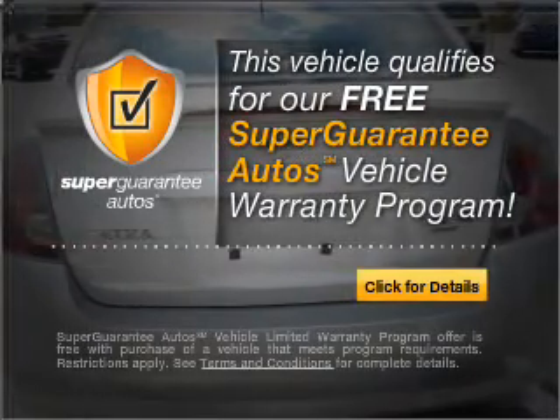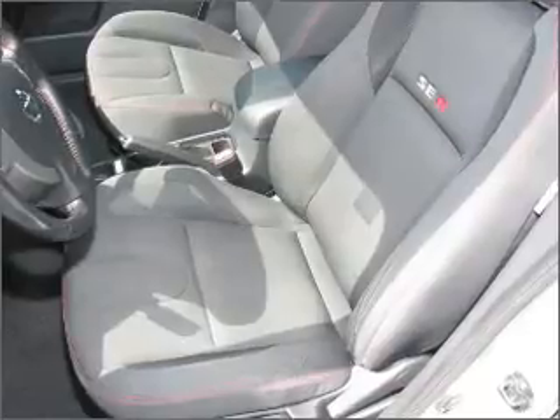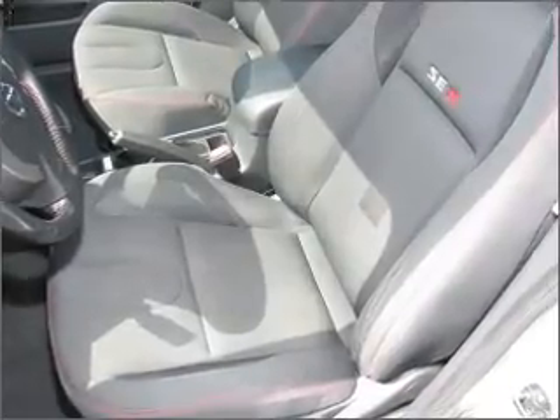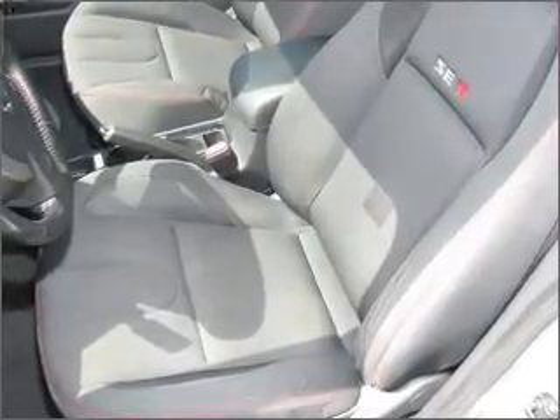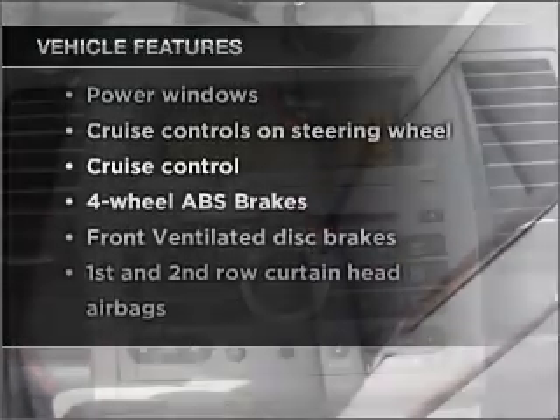Buy a vehicle and get a free warranty from us, only at everycarlisted.com. Premium wheels give a more luxurious look. Brake safely with the Anti-Lock Braking System. And with these notable features, you won't want to miss out on the opportunity to own this amazing vehicle.